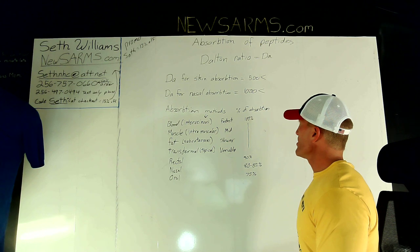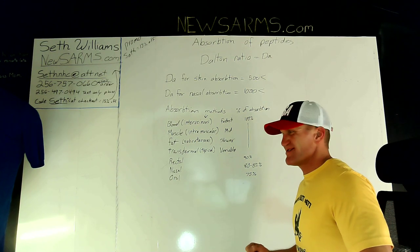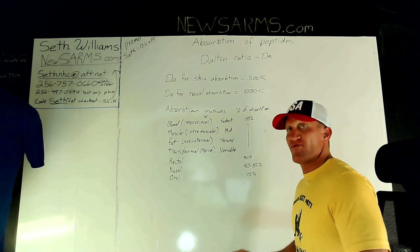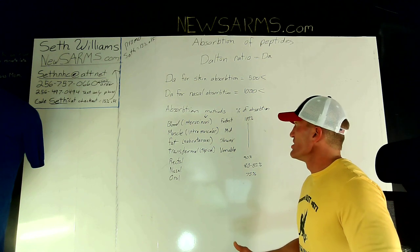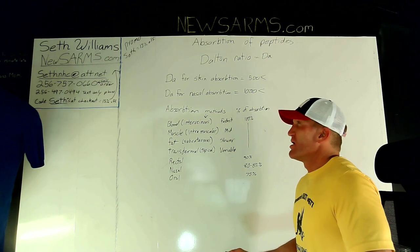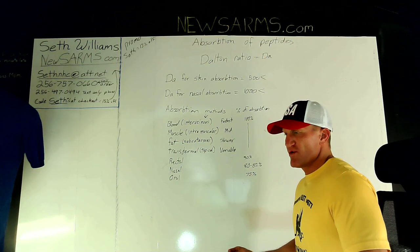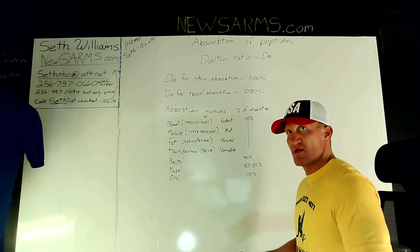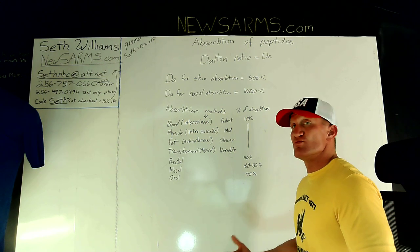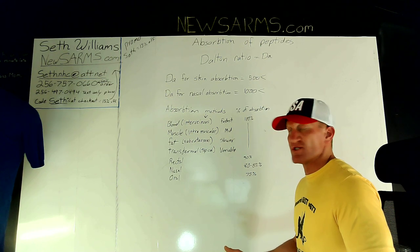Different methods of getting a substance into your system: injection gives 100% absorption. Intravenous is absorbed immediately, intramuscular more slowly, and subcutaneous even slower. With something like testosterone, there's also the issue of aromatization when injected into fat.